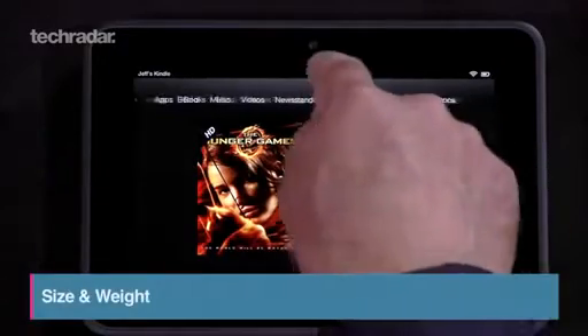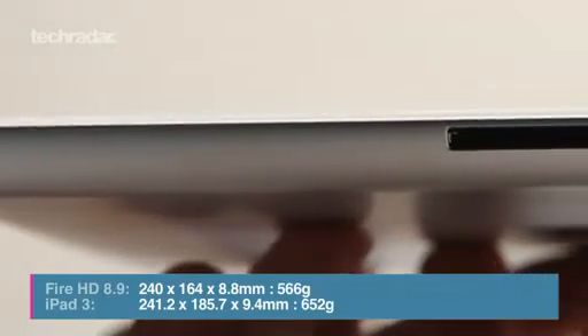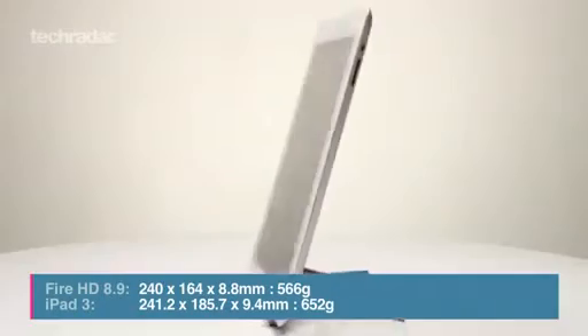Amazon's offering is around half a millimetre thinner than Apple's, but although the HD is the bigger Kindle Fire model, its screen is over half an inch smaller than the iPad's.